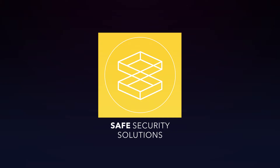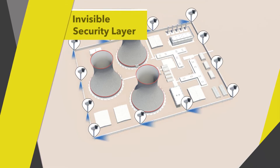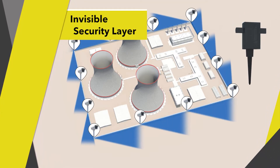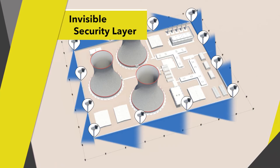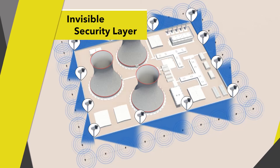Safe Security Solutions. SensoGuard's seismic security system serves as an extra layer of protection to your existing physical security measures. Leveraging the same sensitive technology used for earthquake detection, our underground sensors have one key advantage – they are completely invisible to the intruder.